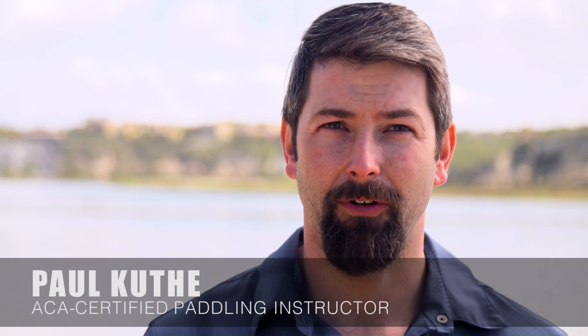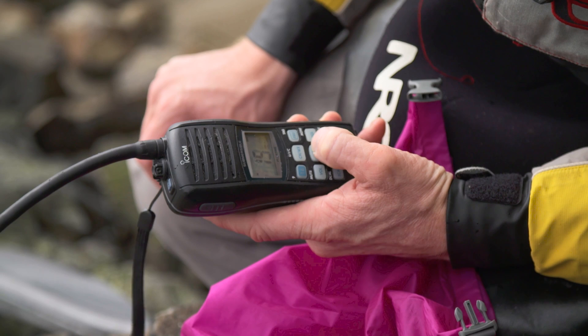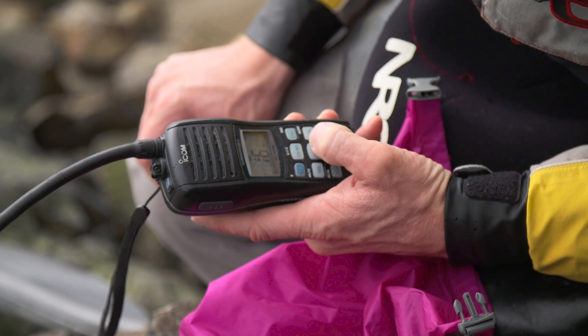Here's the proper radio protocol for calling the Coast Guard or other boats in an emergency. Turn your VHF to channel 16, which is monitored by the Coast Guard.